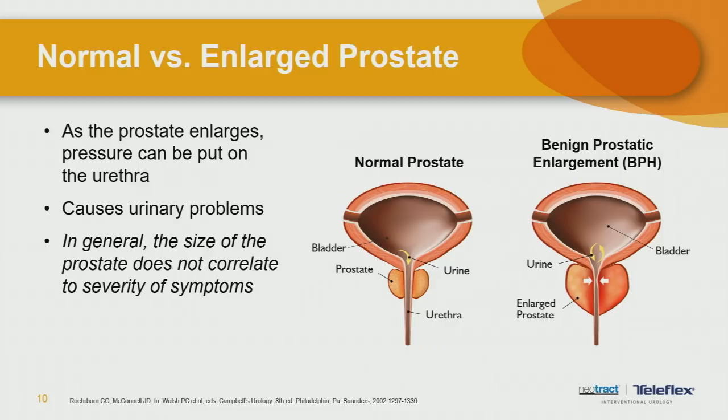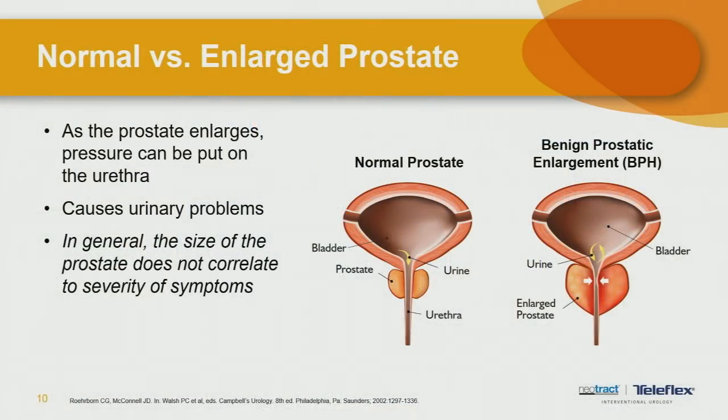As the prostate enlarges, pressure can be put on the urethra, causing troubles with urination. Something that surprises a lot of patients is that it doesn't always correlate directly to the size of the prostate. You can have men with a smaller prostate causing significant urination troubles, and surprisingly, there are men with large prostates who have very minimal symptoms. So size alone doesn't tell the entire story. As you see in this slide, with normal anatomy there's a wide-open unobstructed channel, and as the prostate enlarges it squeezes off the channel, similar to a straw getting pinched off.